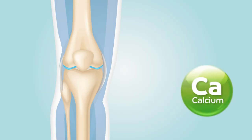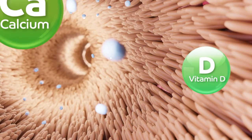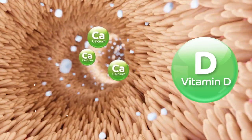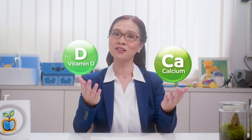First, calcium. It is a mineral that strengthens and supports the elongation of bones. The second nutrient is vitamin D, which helps increase the absorption of calcium in the small intestines. The combination of calcium and vitamin D supports your child's gain in height.